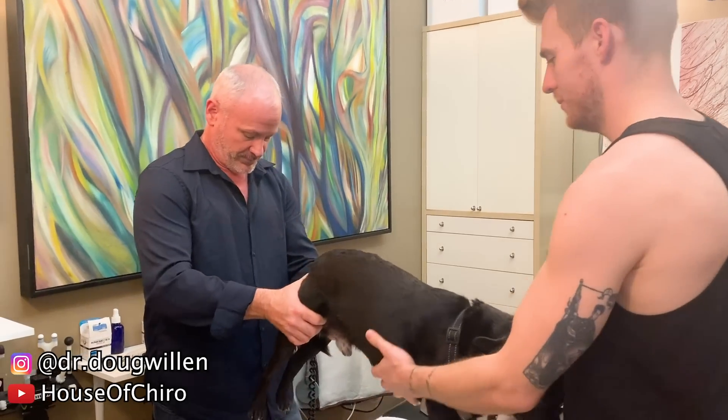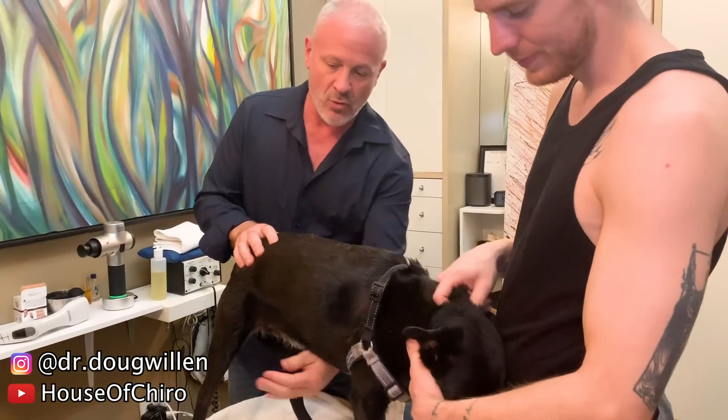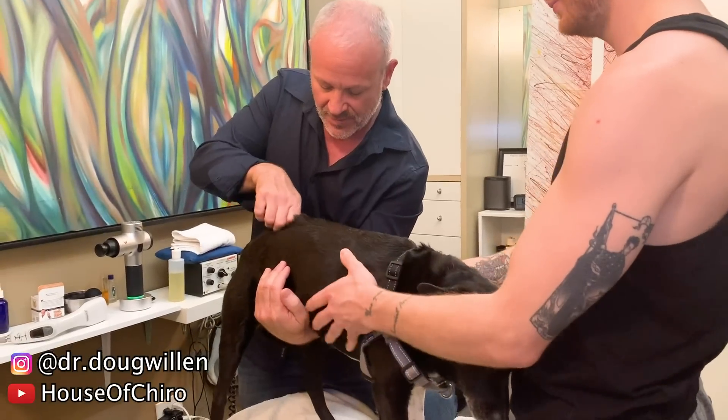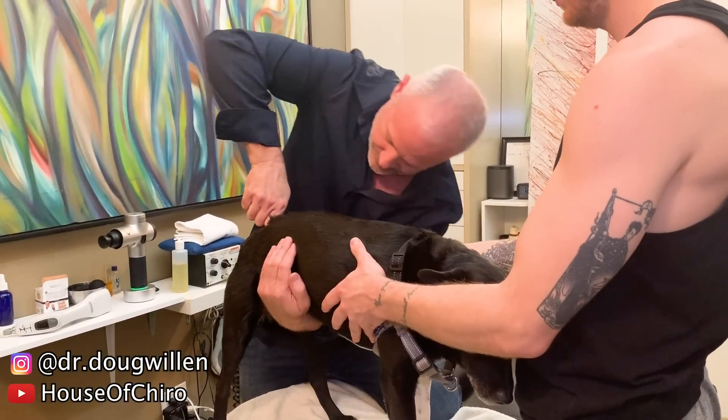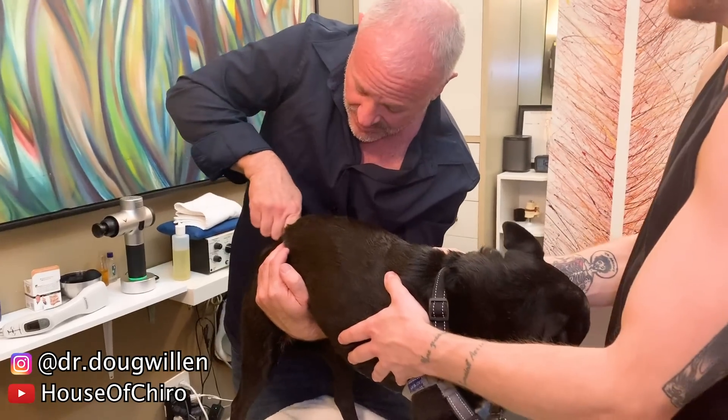Yeah, you're good — even. Okay, you did it. I'm going to do one more here. He's a little whiny baby. That's the tender spot.